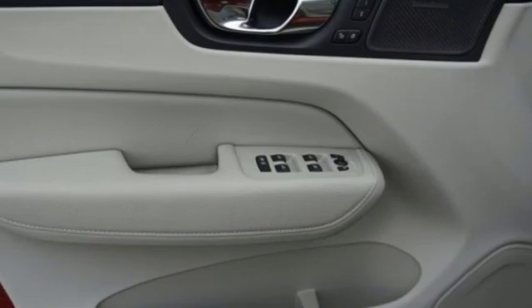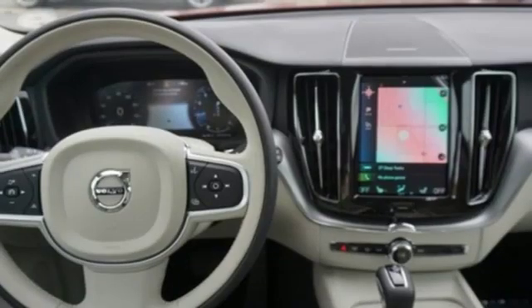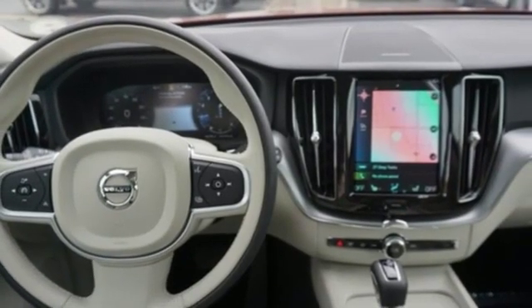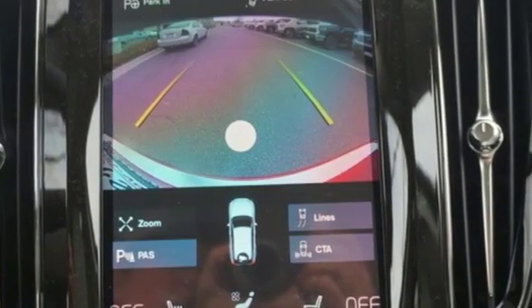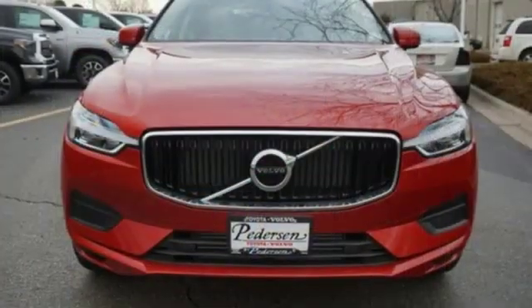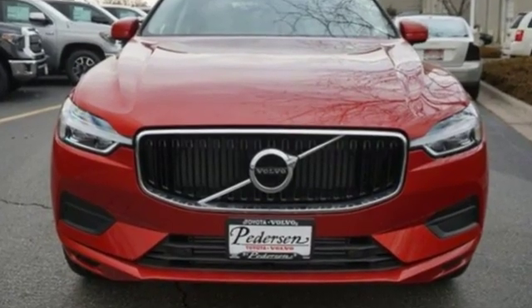It also includes configurable instrument gauges, voice activation, remote engine start smart device, front heated bucket seats, auto dimming rear view mirror, and automatic transmission. Safety first — it's how Volvo rolls.